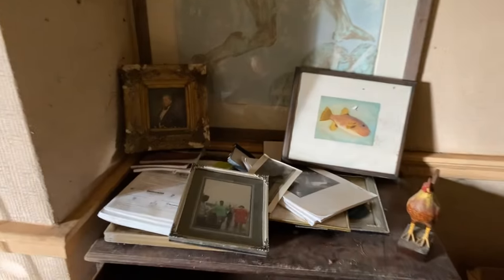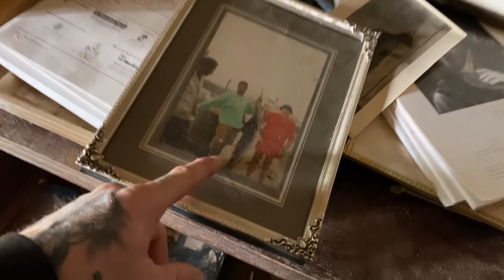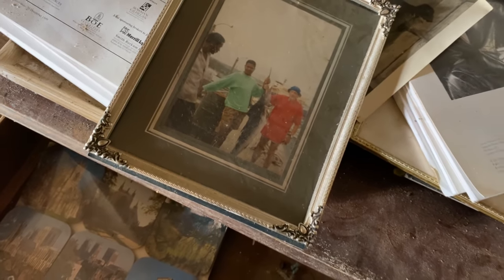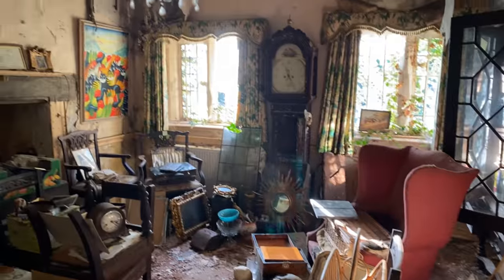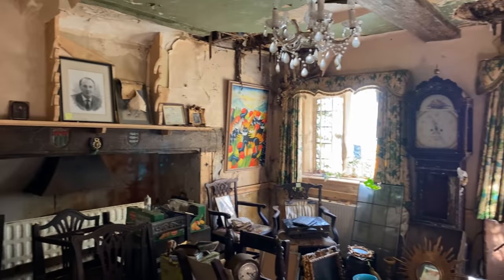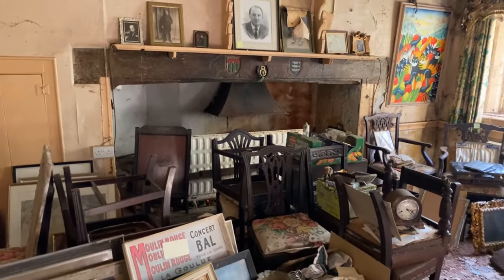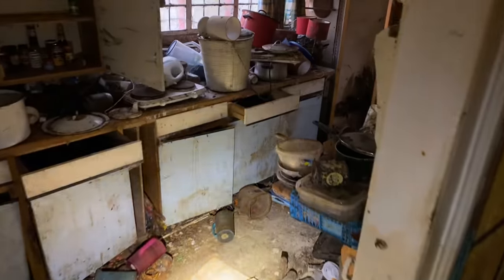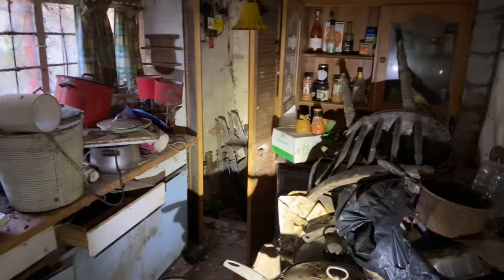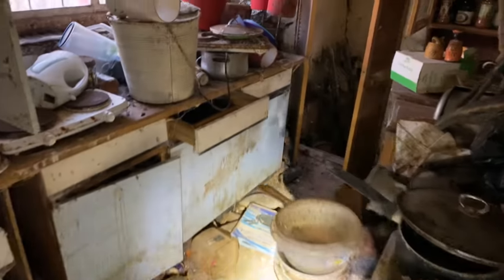Oh my goodness me — and this is just the second room. Look at these photographs — look at that, swordfish! I'll tell you what, this is the most spectacular room I've ever been in in a derelict property, this is just amazing. Let's go and check out the rest. I actually walked past this — this is the old kitchen. Oh god, this is just a time warp.